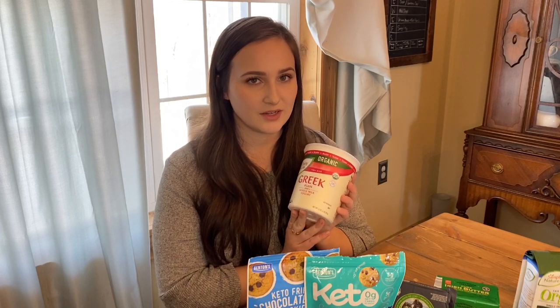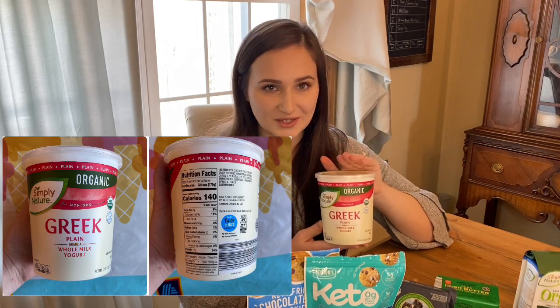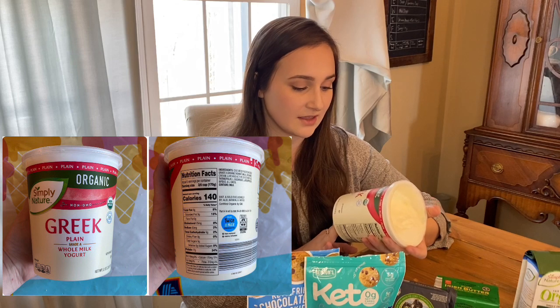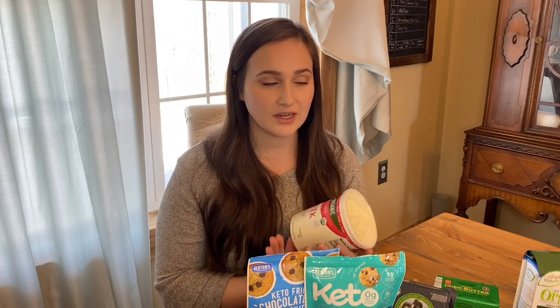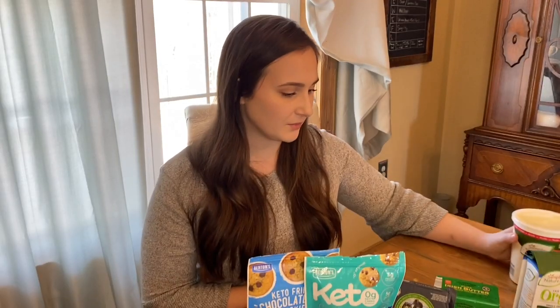One of my favorite things to buy at Aldi is Greek yogurt. I have a really hard time finding Greek yogurt that is full fat, plain, no sugar added, so I was really excited to see this there. I know not everybody considers Greek yogurt to be keto friendly; however, I don't eat it by itself — I usually use it to marinate meat when I'm making a curry, or I'll make a tzatziki sauce with it if I make Greek meatballs. By the way, if you want a recipe for low carb curry or Greek meatballs, let me know.